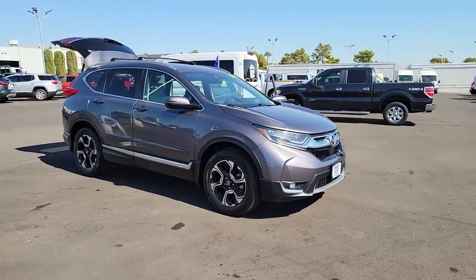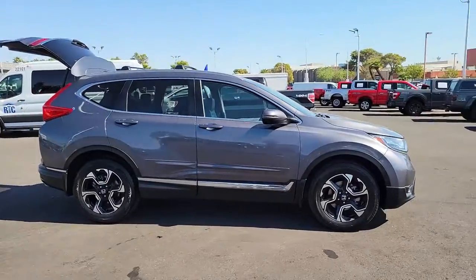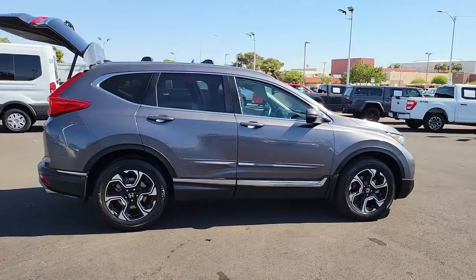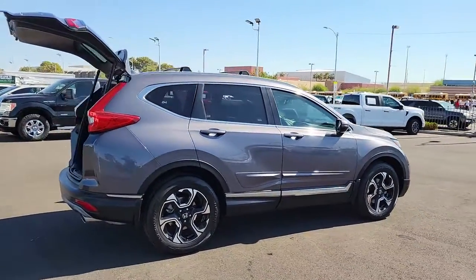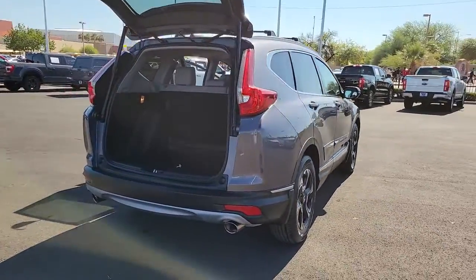Looking for your dream car? It could be the 2018 Honda CR-V. With less than 70,000 miles on the odometer, this vehicle provides excellent value. Take a closer look at this stylish and up-for-anything CR-V.